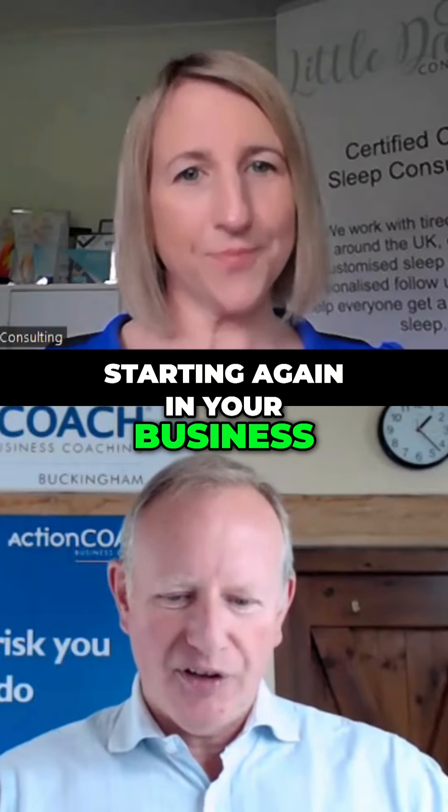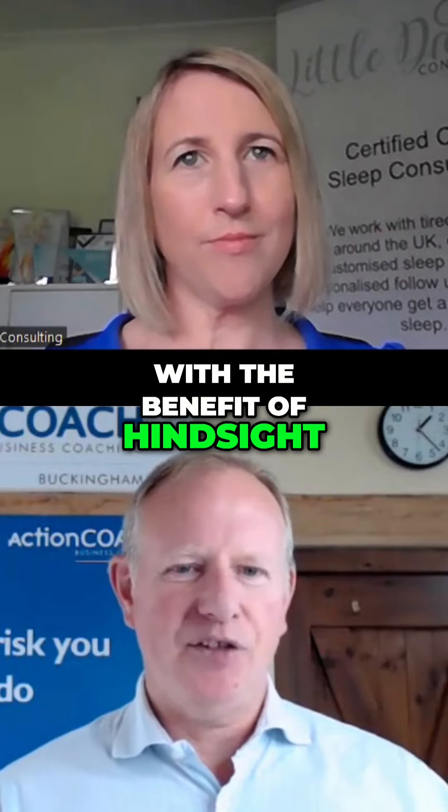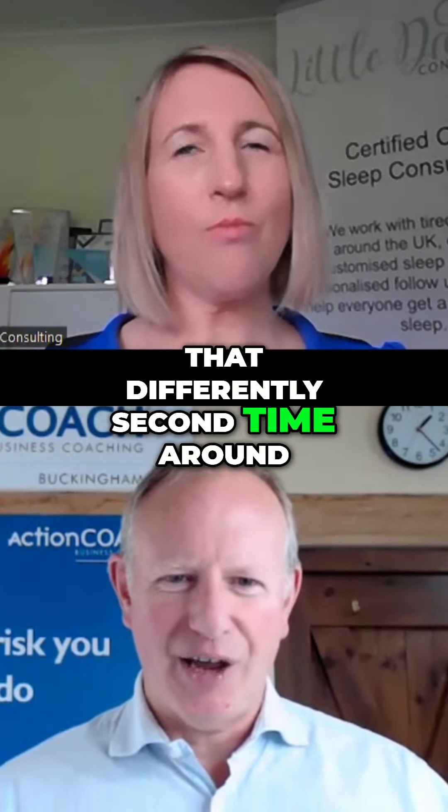And if you were starting again in your business, are there any particular things that you've done — with the benefit of hindsight now — that you think, well, actually, I think I'd do that differently second time around?